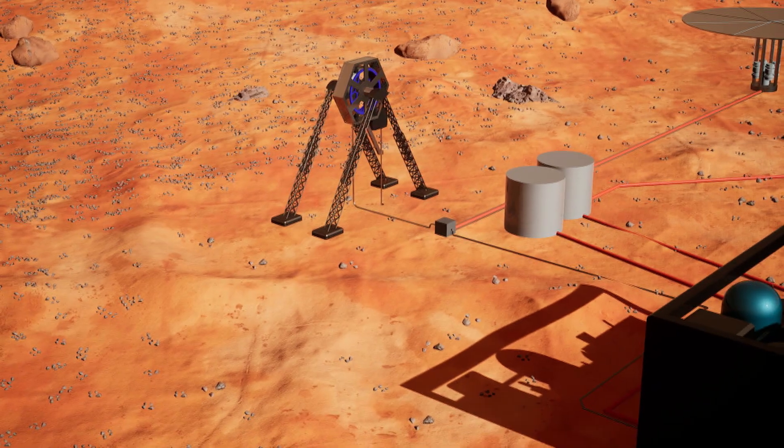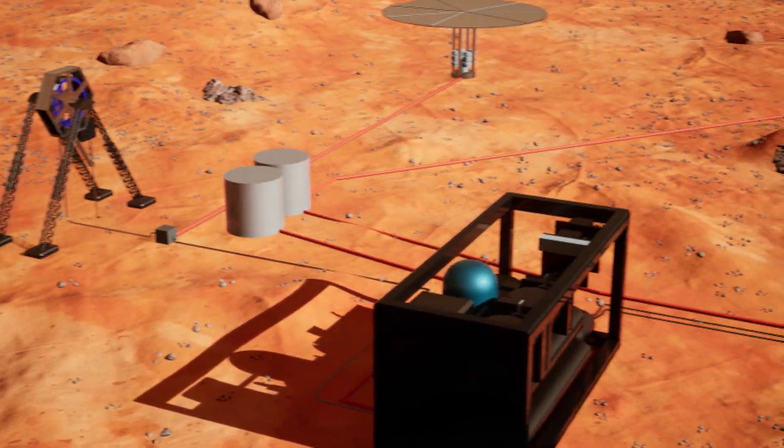It's a dangerous business going to Mars, but with Mithril, we stand a fighting chance.